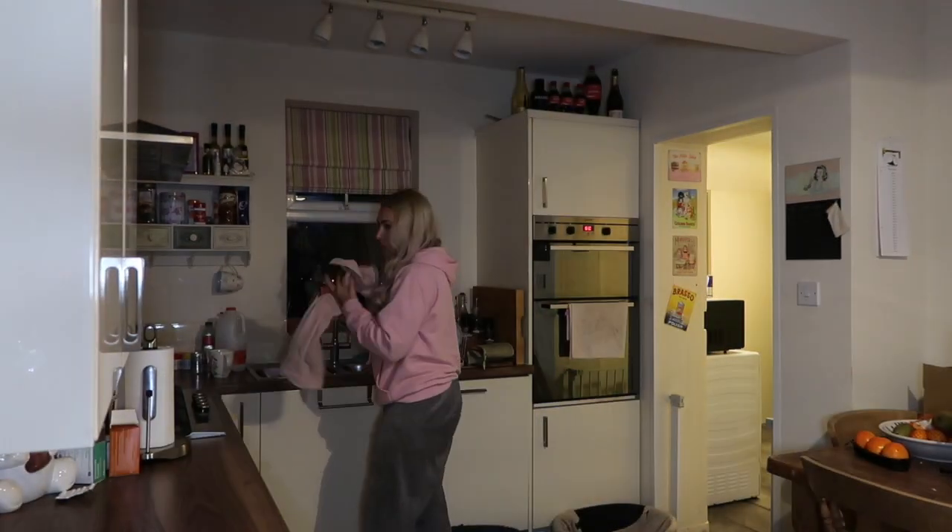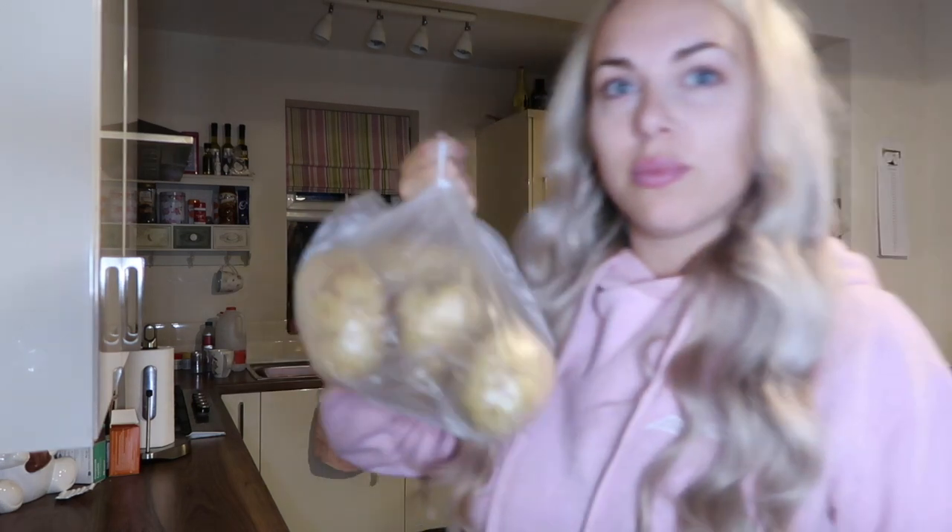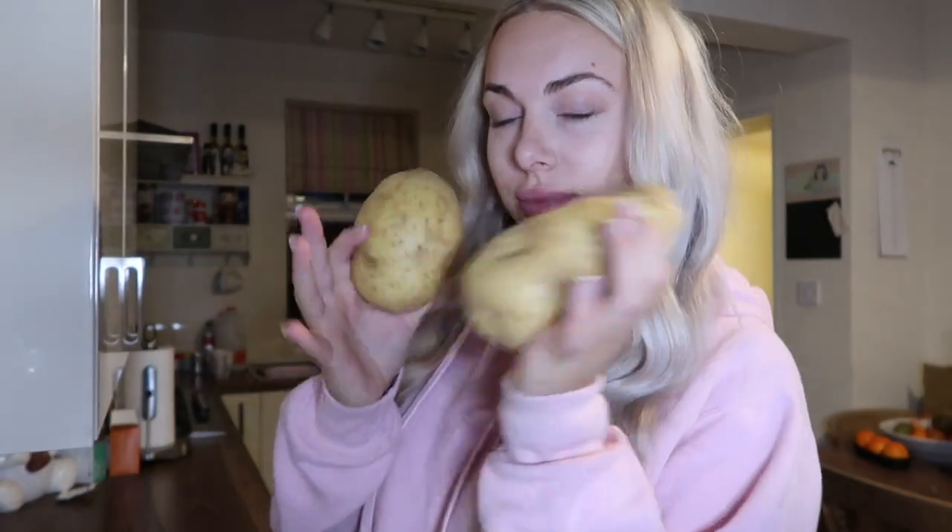Good evening my lovelies, welcome back to my YouTube channel. In this video you're going to see my perfect autumn winter cosy night in.